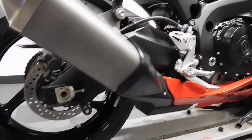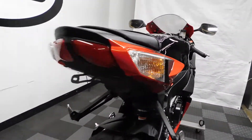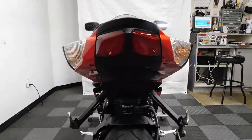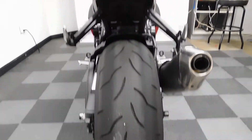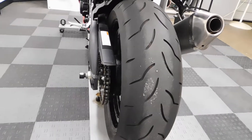There are really only three accessories on it. One of them is the stand spools. The second is a fender eliminator. And you can tell by the back tire that it does not have a lot of miles and not a lot of hard riding on it.